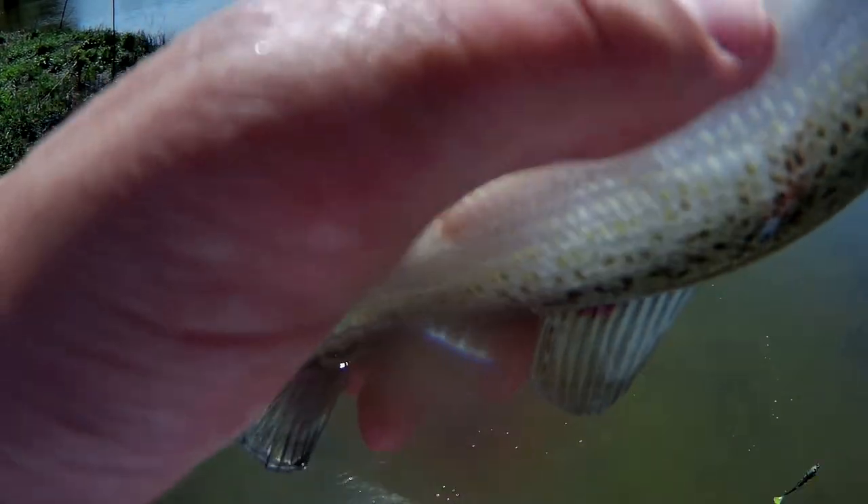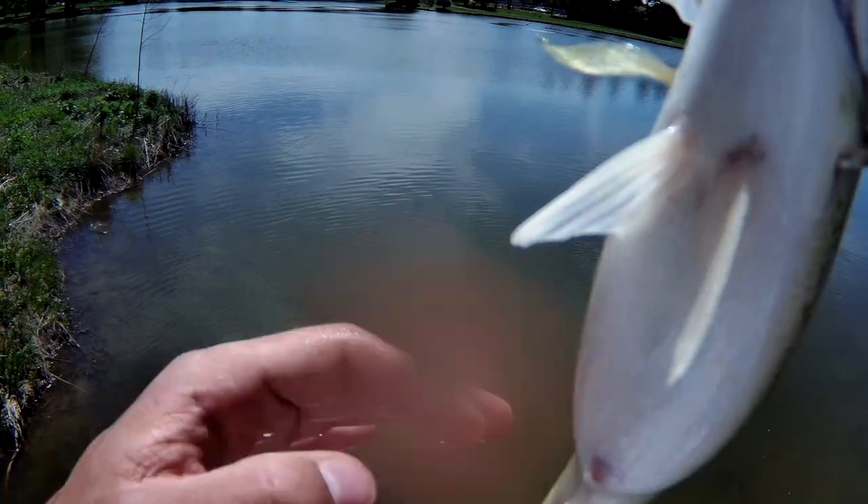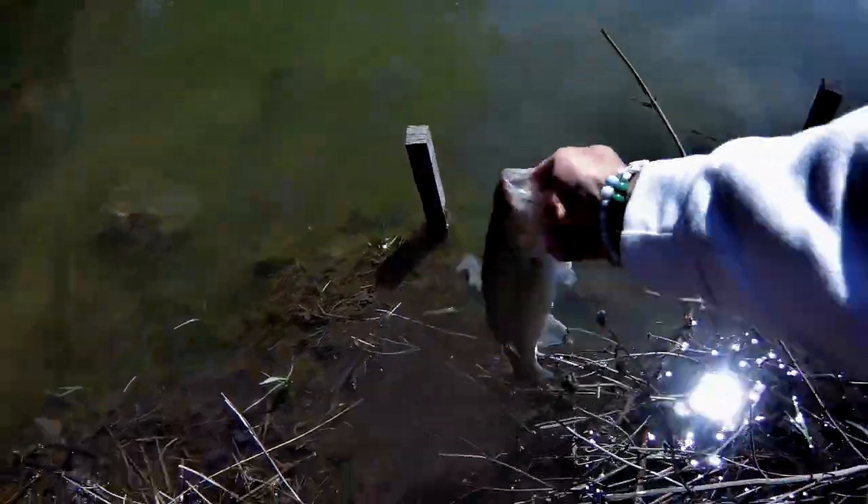I think that's a pretty fat one. I think it might have some eggs — it kind of looks like it. I don't really know what to look for, but we're gonna let her go so she can make some more bass. Hopefully. See you later.